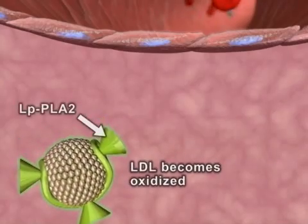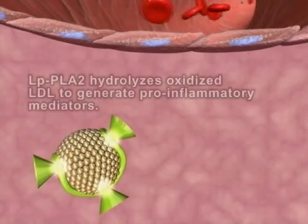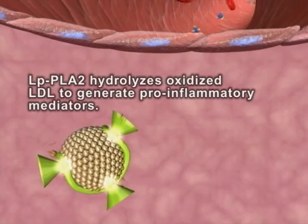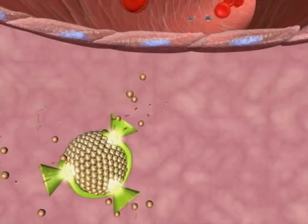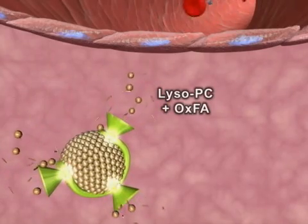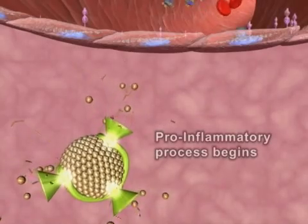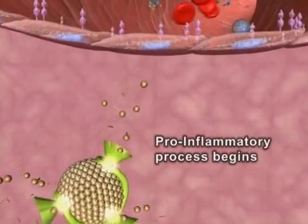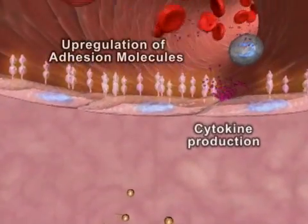Upon oxidation of LDL, LPPLA2 hydrolyzes oxidized LDL, generating two highly inflammatory mediators: lyso-phosphatidylcholine, or lyso-PC, and oxidized fatty acid, or OXFA, which trigger a host of pro-inflammatory and pro-atherogenic activities, including cytokine production and the upregulation of adhesion molecules.